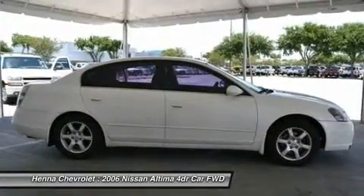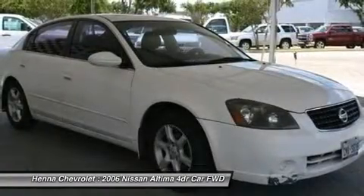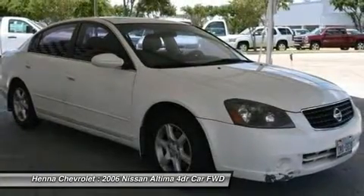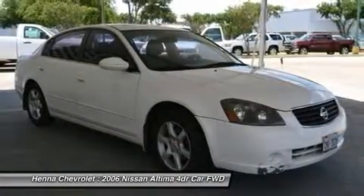Dual front impact airbags, four wheel independent suspension, front end suspension anti-roll bar, front reading lights, occupant sensing airbag, overhead console, passenger door bin, passenger vanity mirror.